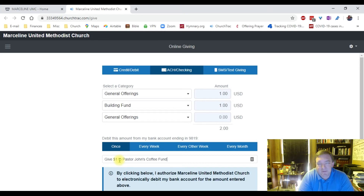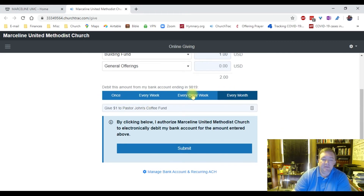Here's the fun part. You can tell the system how often you want to give. If you just want to give once, that's right there. If you want to give weekly — like you're used to writing a check every week — you can do that. You can select every week, every other week. Emily and I set this up for every month, since that's how we've been giving — just trying to remember to write a check once a month. So we set it up for every month.